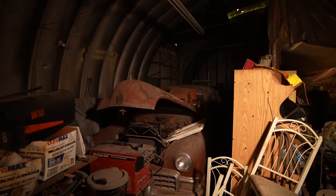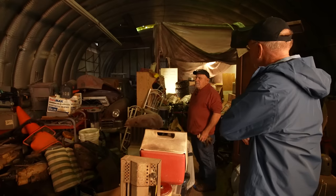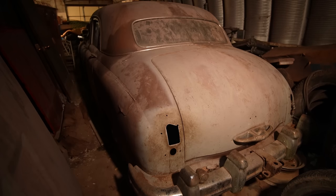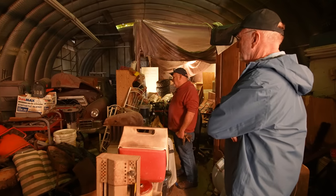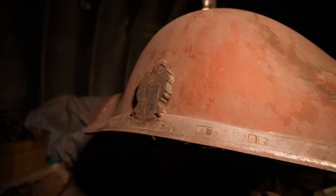Tell me about the Fraser. How did Anderson come to own that car? He went out to a guy's barn to work on a vehicle and the car was in the barn. He put a jug of gas on it and fired it right up. And then it's been sitting in here probably about 30 years.